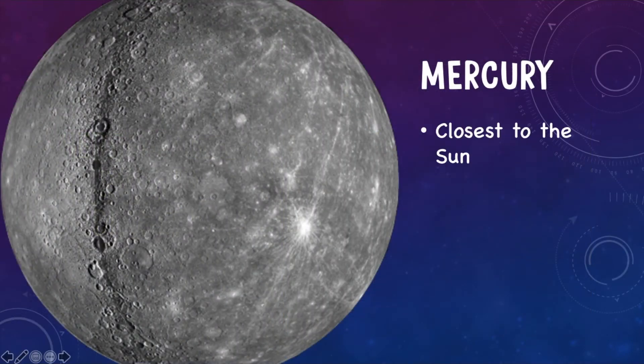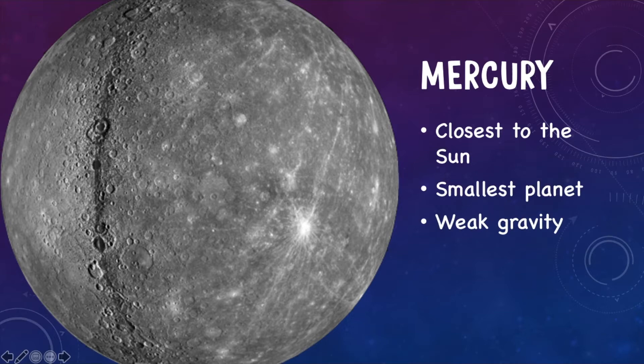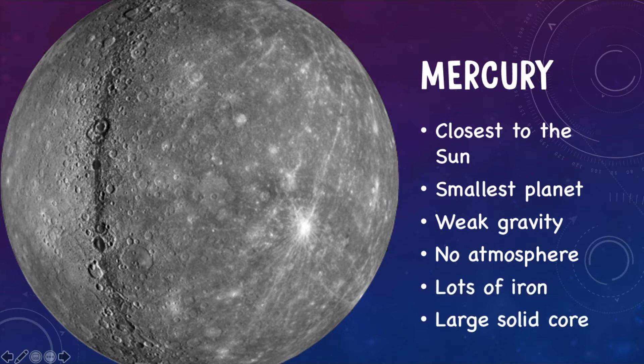The closest planet to the sun is Mercury. It is the smallest planet, so it has a very weak amount of gravity. It has no atmosphere, but it has lots of iron and a large solid core. This guy is pretty dormant — you aren't going to see a lot of volcanic activity, no weather because there's no atmosphere. So it's pretty much a dead planet.